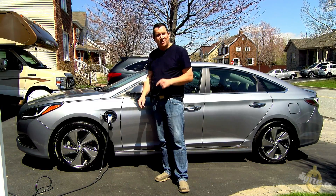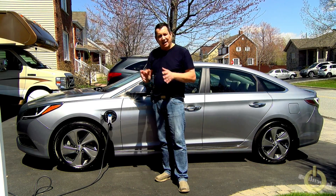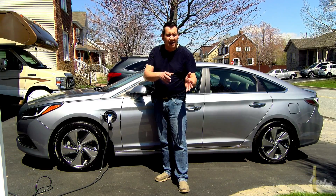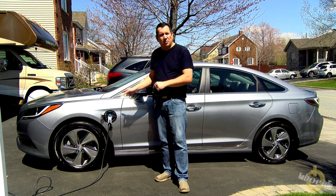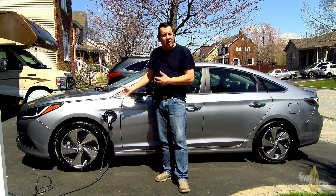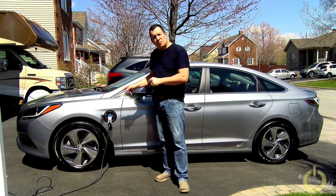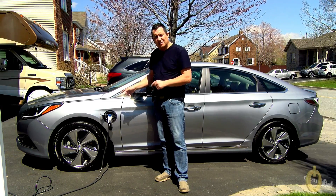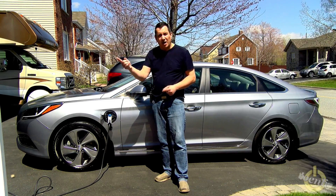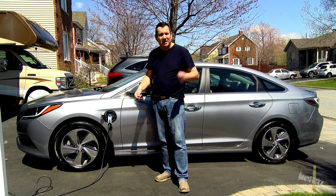Hello everyone, this is my new plug-in hybrid car. It can run for 43 kilometers or 27 miles using electric mode only, but it can also run as a normal hybrid car using gas and electricity. The big question is: does this car interfere with my radio while charging at home or while driving? Let's find out.